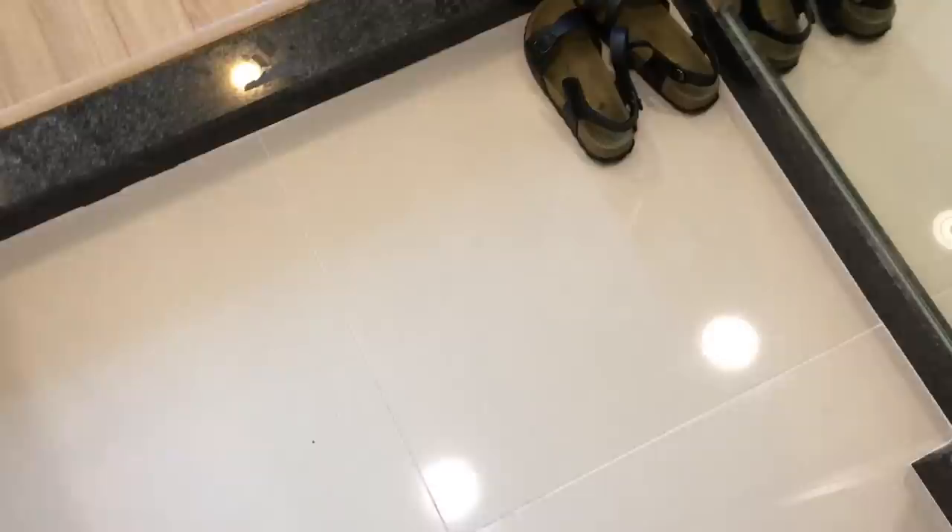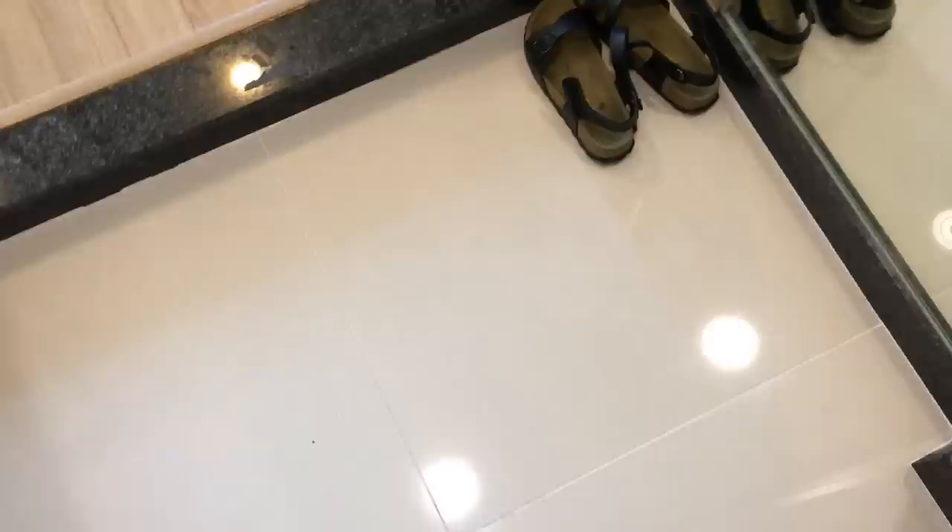If you find that you really love this setup, you can find it in all other cities usually. So let's take a little look around. When you enter, you have the usual area for shoes and this whole wall is storage.